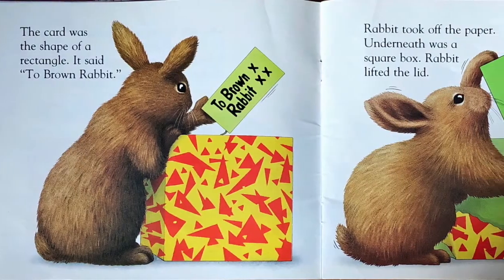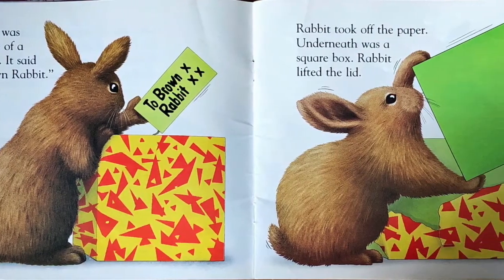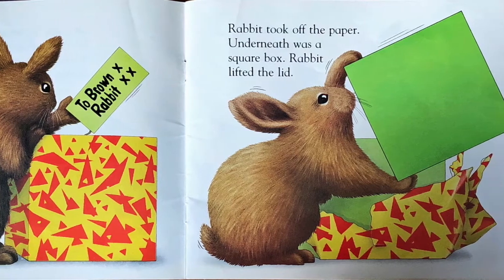Rabbit took off the paper. Underneath was a square box. Rabbit lifted the lid. Inside was a tube with a circle shaped top. Rabbit opened it.